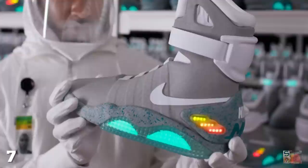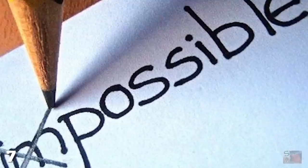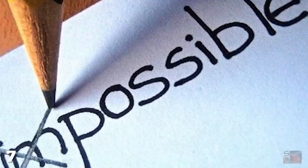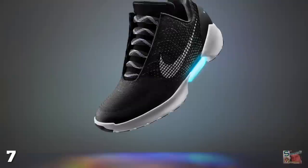Number 7: Back to the Future's Self-Tying Sneakers. Back to the Future showed us many amazing futuristic concepts — hoverboards, food hydrators, almost having sex with your mom. But none seemed as achievable as Marty McFly's self-tying sneakers. The human imagination truly knows no bounds when it comes to inventing ways to do less stuff.